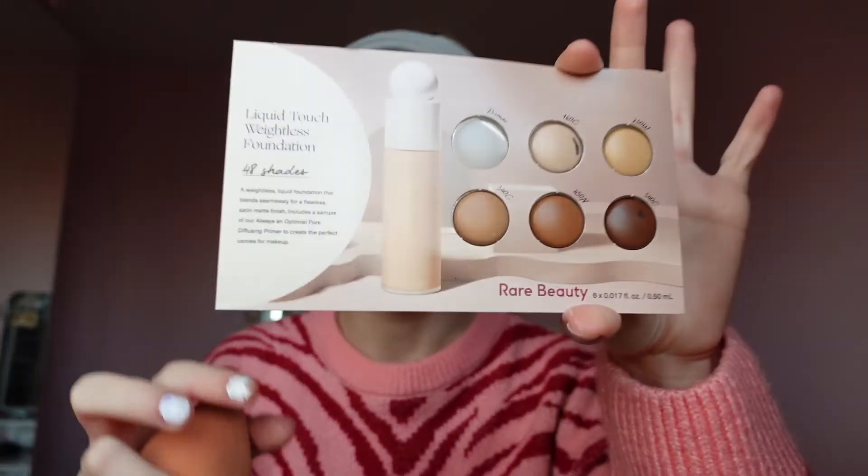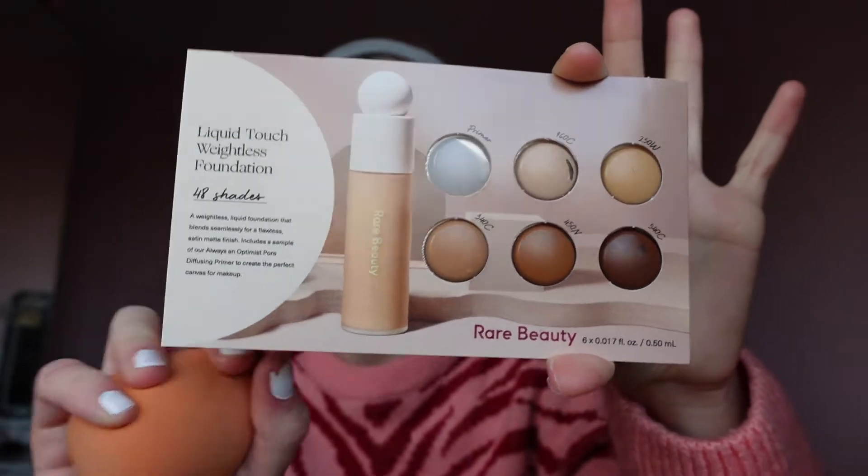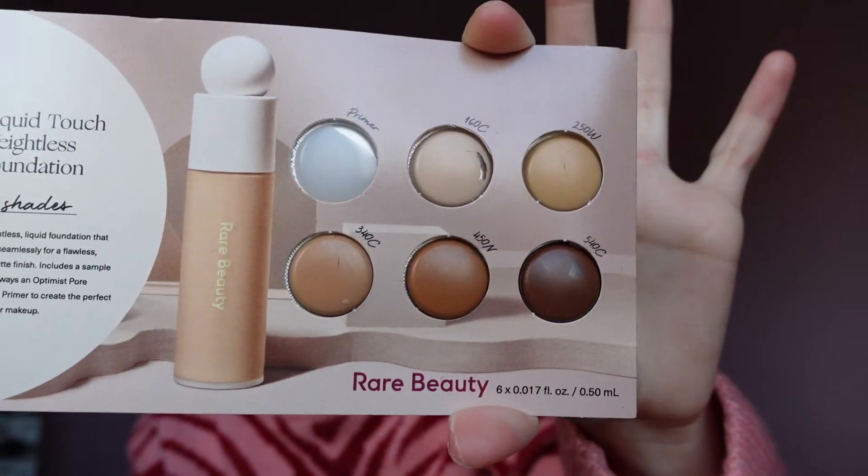I also got the samples of the foundation because I don't know what colour I'll be. I imagine I'll be like one of the paler ones, probably the palest one.